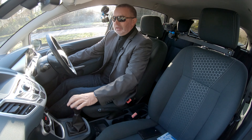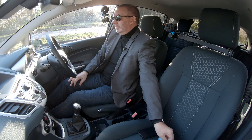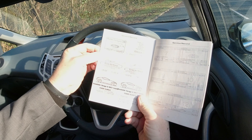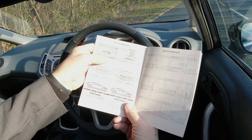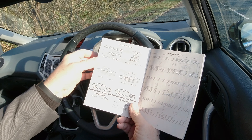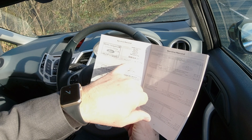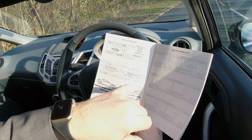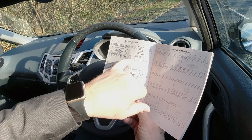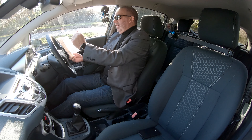Remote central locking, proper ignition key. We've also got a proper stamped service history. First service: 3rd of the 3rd 2011 at 5,355 miles at Burns Garage. Then JRT Motor Services — obviously stamped upside down there. Third of the 7th 2014 at 26,097 miles — you've got one job: stamp it the right way up!